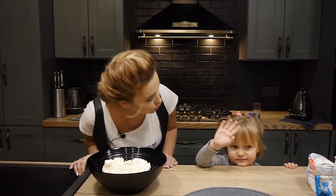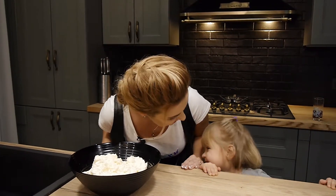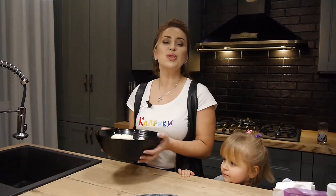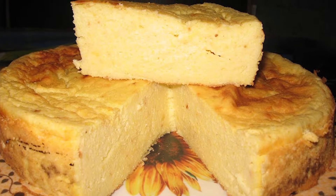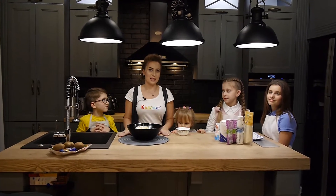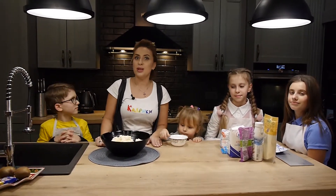Помахай, Соломійко, всім! Ти любиш готувати? А що найбільше любиш готувати? Піцю! Соломійка любить пекти піцу. А сьогодні ми будемо готувати дуже смачну та корисну сирну запіканку, яку любить мій син, тому що вона дуже корисна, калорійна і допомагає розвитку. Улюблена сирна запіканка багатьох дітей — особливо я також її любила у дитинстві.